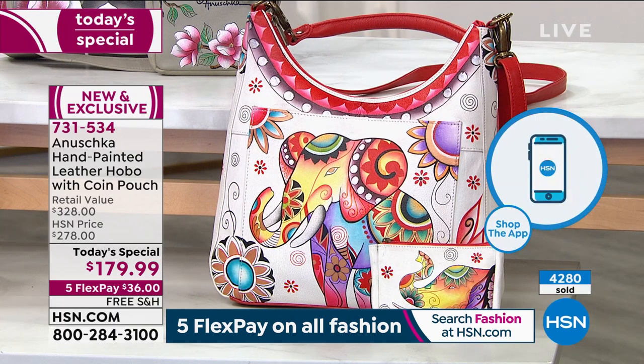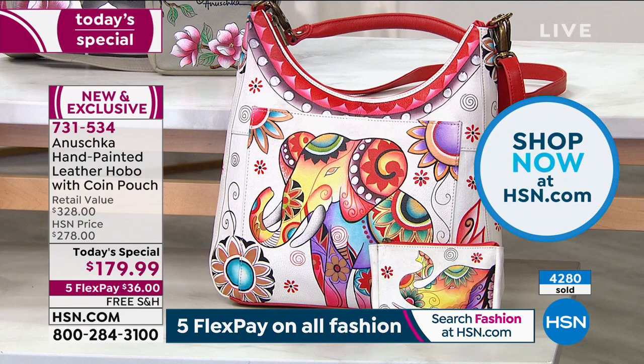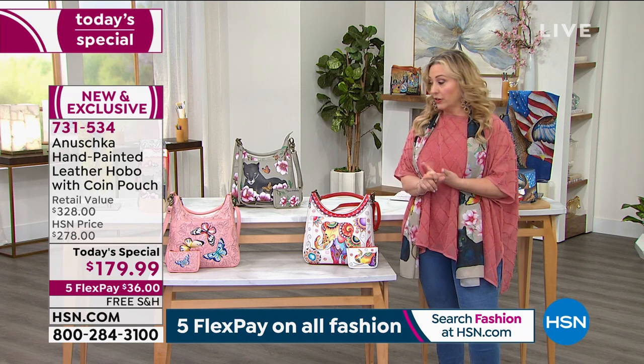I do all my shopping from my phone. There's a free downloadable app — whether you have an Android or an Apple, you can download that and then shop. Make sure you check out when you put it in your basket, because these are so popular and so limited. We're never going to have them again. Final today's special of the year for Anushka.